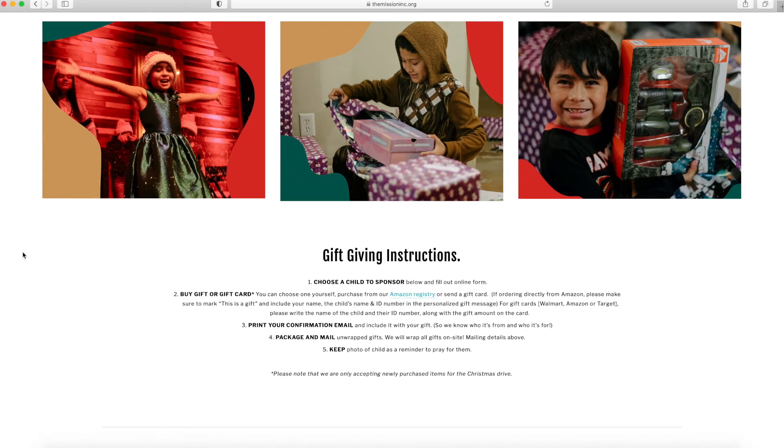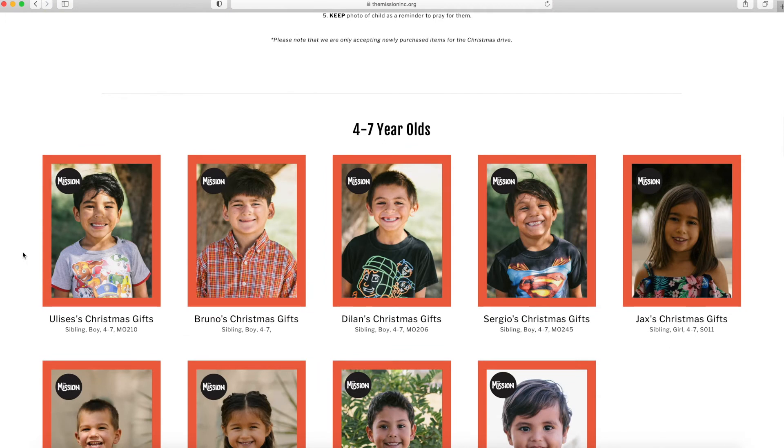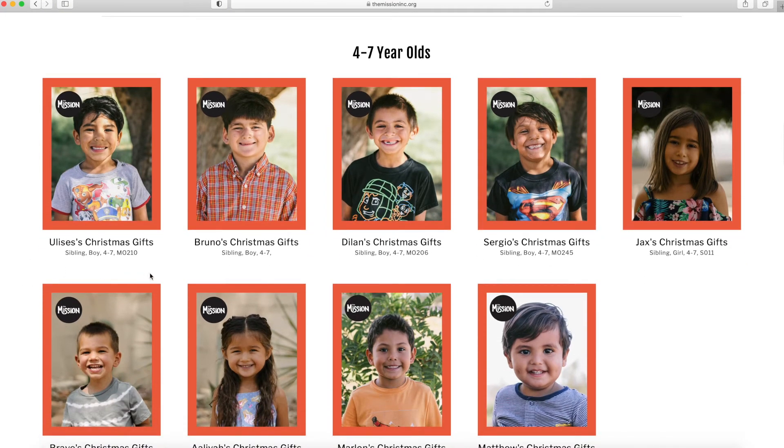The gifting instructions will tell you that you can buy a gift or a gift card for a child. Next, choose a kid and click a picture. Here you will find details about them.